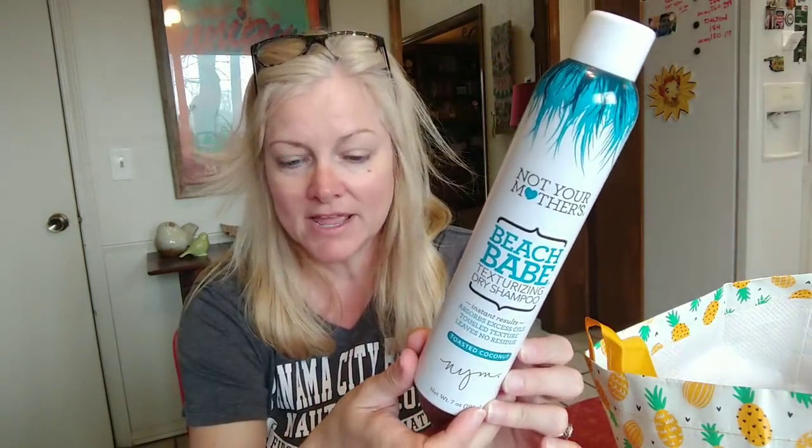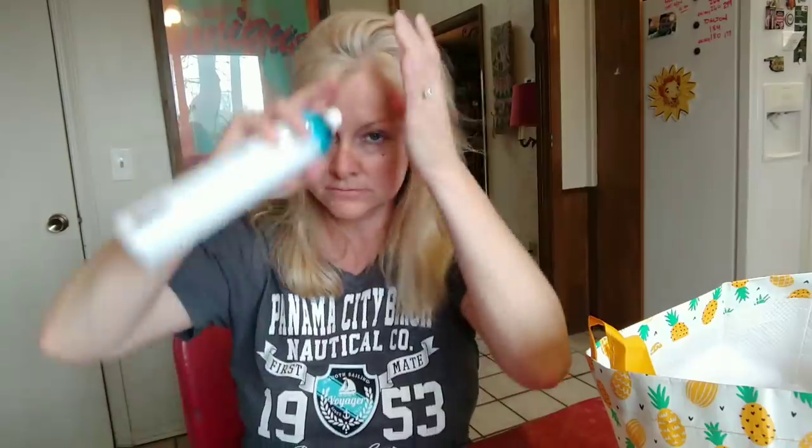This is Not Your Mother's Beach Babe texturizing dry shampoo in toasted coconut — the best dry shampoo I've found for my hair. I call it giving myself 'vacation hair.' It makes your hair smell like you're on vacation at the beach and freshens it up without being heavy. I've tried Tresemme, Dove, Suave, all kinds of dry shampoos — this is my favorite. I just try different stuff at Walmart and that's the one I like.